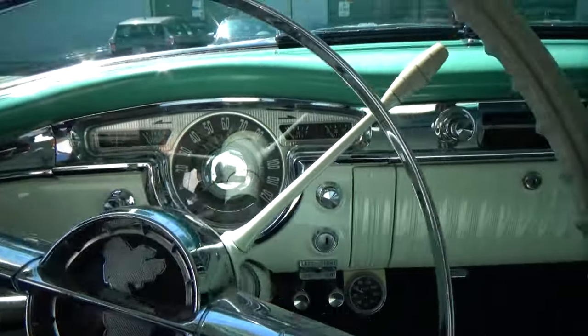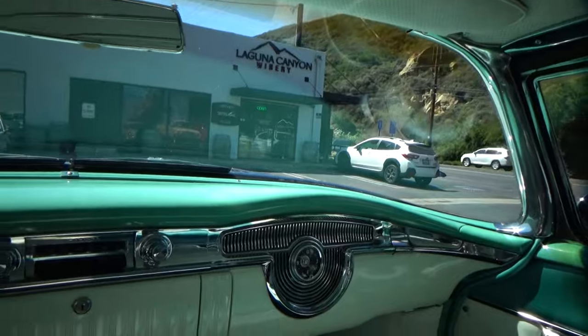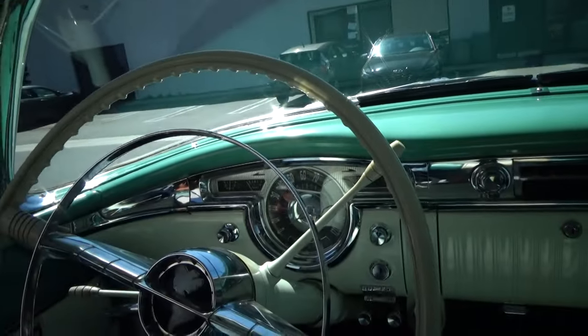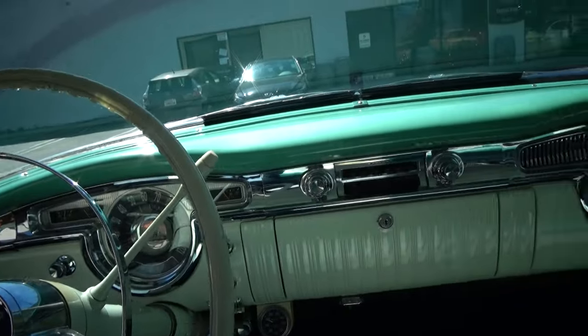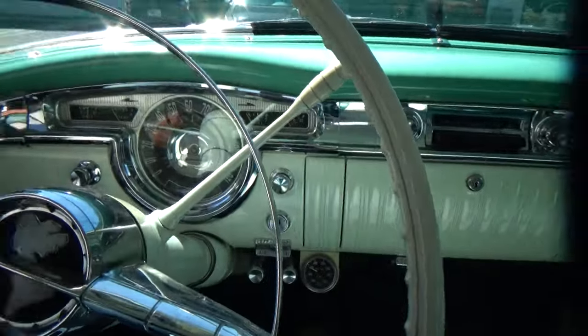So let's review: 1955 Oldsmobile 98 Holiday, four-door, clean California title, very nice car. We can ship anywhere and we have financing. Let me know how we can earn your business. Thank you.